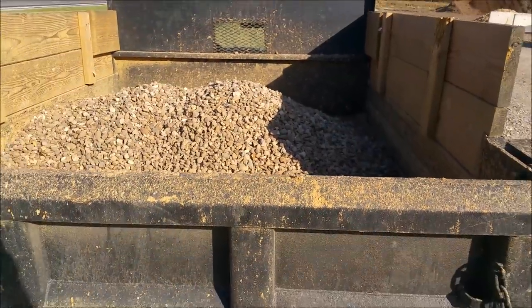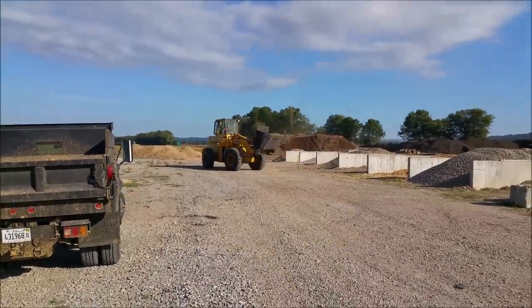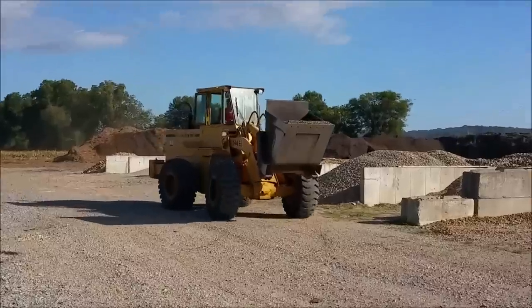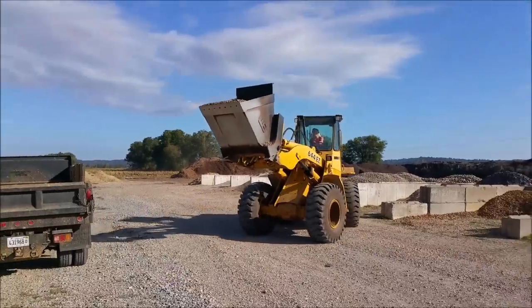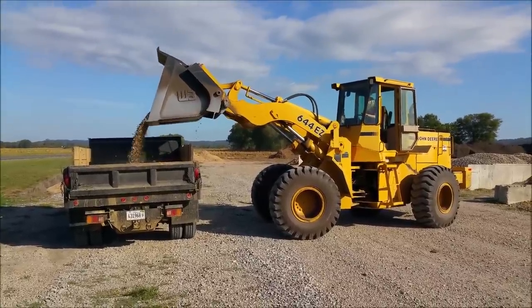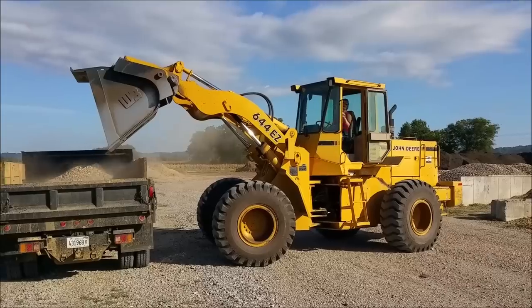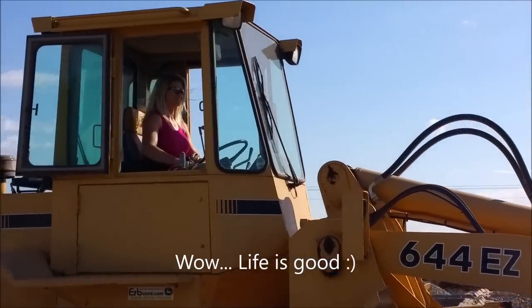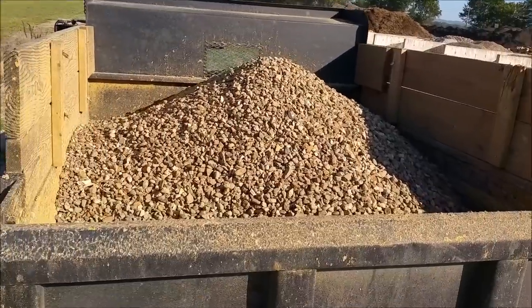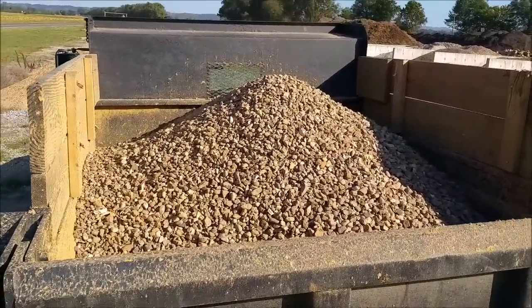All right, that's the first bucket — probably two buckets is all we're going to load in. That's roughly two tons, and I've easily had probably four tons on this truck before, so we know I can haul four tons on my own property.